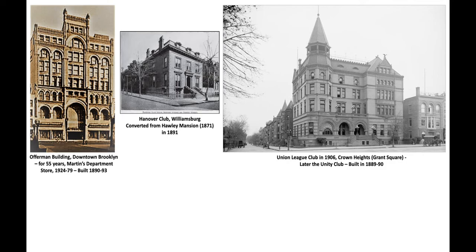Here are pictures of three of his buildings which I'll show you what they look like now. The first is the Offerman Building, which is one of the most historic buildings in downtown Brooklyn, right on Fulton Street. It also fronts Duffield Street and is actually a huge building. It was designed to be a department store — it was S. Wechsler and Sons for a short while and then it became Martin's department store for 55 years, a well-known store where workers were treated well.